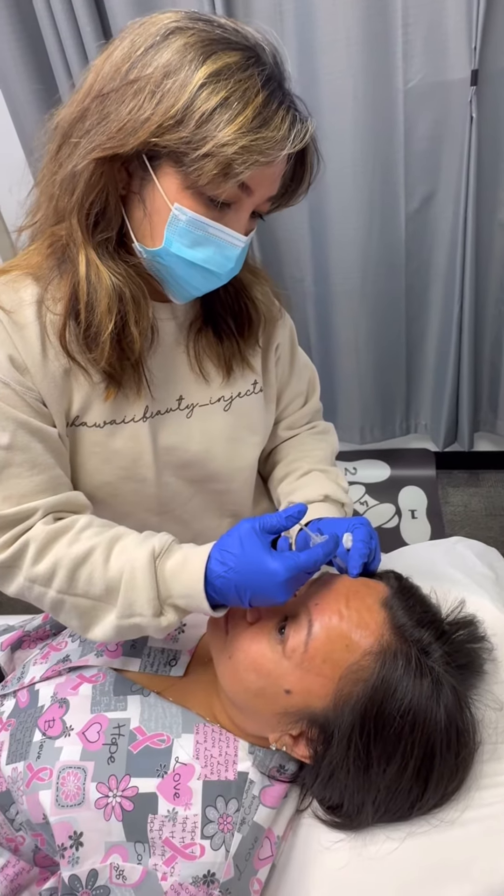I highly encourage combining injectables with great skincare at home. Especially if you're a woman of a certain age, you should already be using retinol. But out of all the anti-aging products, especially here in Hawaii, you should be wearing sunscreen every single day.